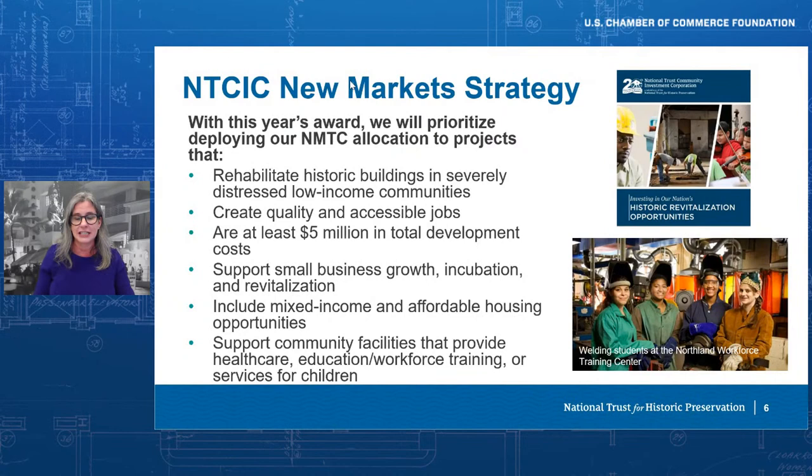Another example of the interconnected benefits of preservation is found in the potent combination of historic tax credits and new market tax credits. Our colleagues at the National Trust Community Investment Corporation are deeply engaged in this work, having invested over $500 million in adaptive reuse projects in some of our nation's most economically distressed communities. With their newly awarded $50 million allocation in new markets credits, NTCIC is committed to principles that ensure preservation doesn't just create economic returns — it creates community-serving ones as well, including new jobs that provide access to living wages for individuals with lower incomes.